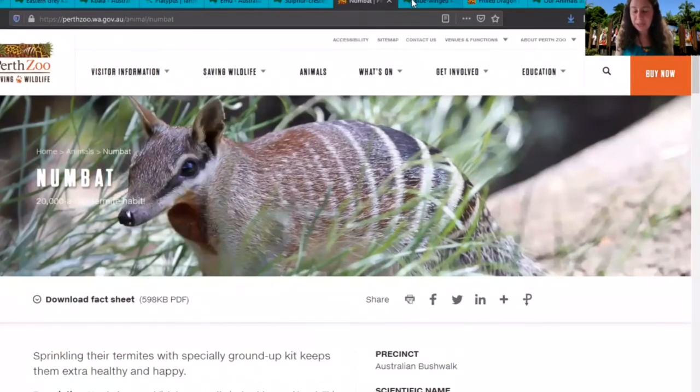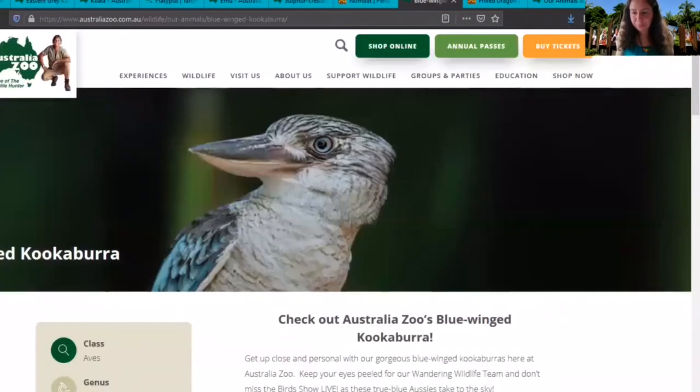The next animal is the kookaburra. These noisy birds have many other names such as Laughing Jack and Laughing Kingfisher. Their call sounds like laughter and is used to proclaim their territory. They live in families and the older brothers and sisters help to bring up the young birds.